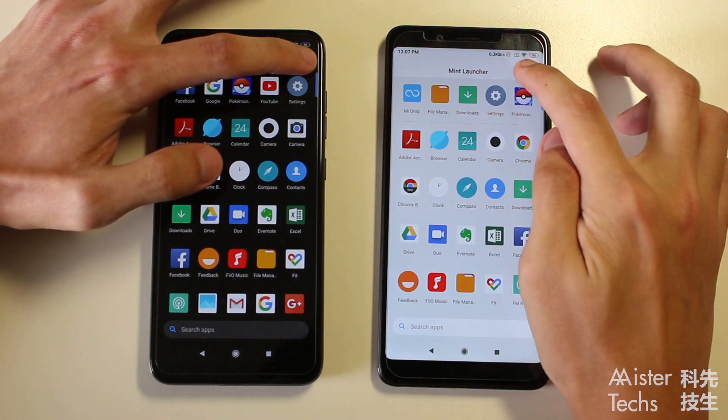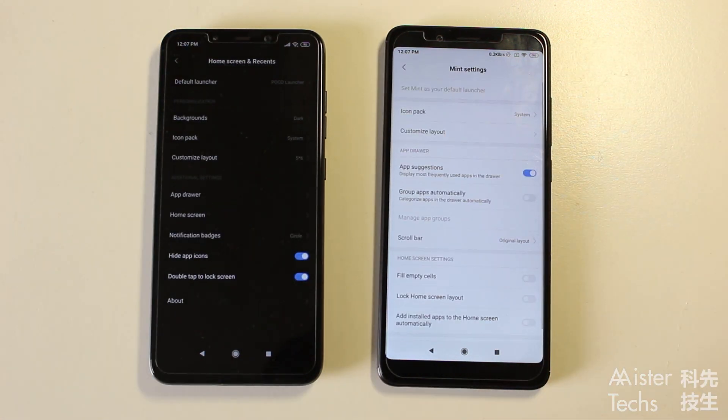You will also find the search bar at the bottom, just like Poco Launcher. When you get into Mint Launcher settings, you will find that many features have been removed, like dark mode, double-tap to lock screen, and grouped icons by color. Based on the Play Store listing, Mint Launcher should at least have grouped icons by color, but it is nowhere to be seen on version 1.1.3.0 found on APK Mirror.